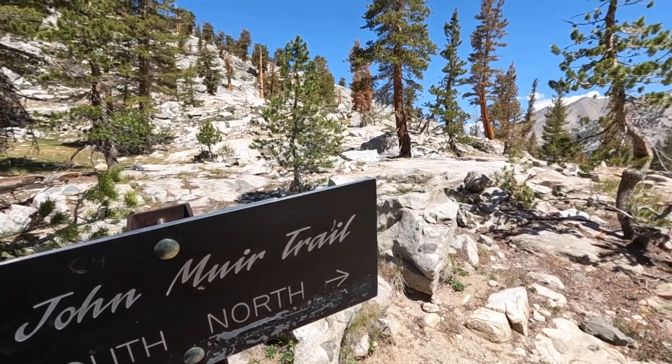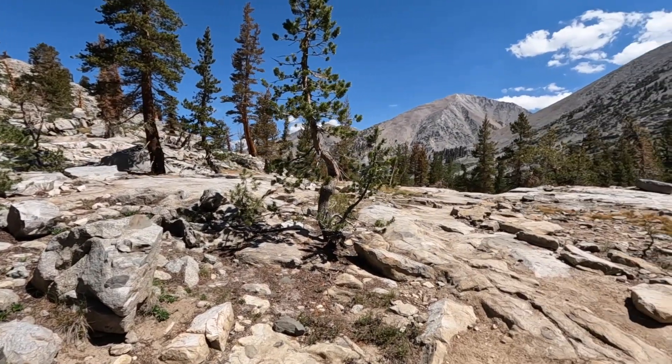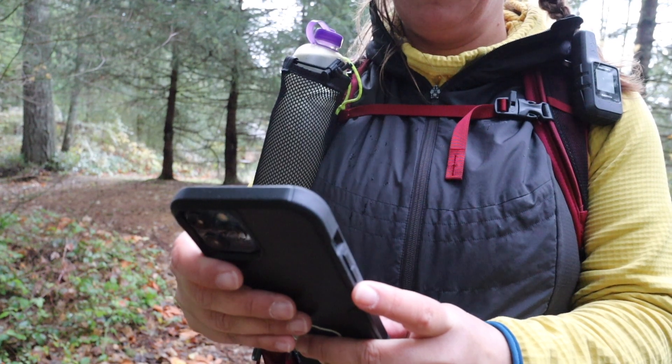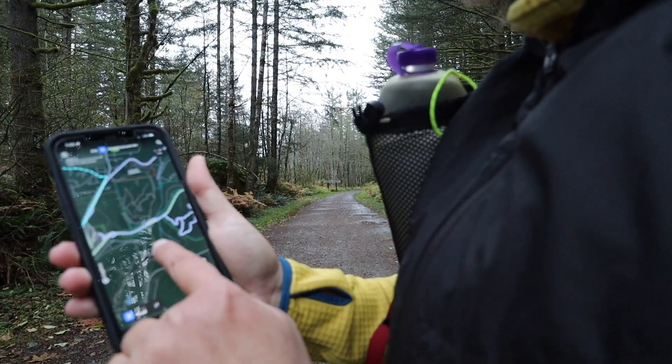And number five: situational awareness. Another way to prevent yourself from getting lost when out in the backcountry is to always be aware of your surroundings. Take note of potential landmarks and natural features in the area. Try locating landmarks, features, and trail junctions both with your eyes and with whatever navigation system you're using. This way, if you get turned around out on trail, you can locate one of these features using both your eyes and your navigation system to help you get back on trail and head in the right direction again.